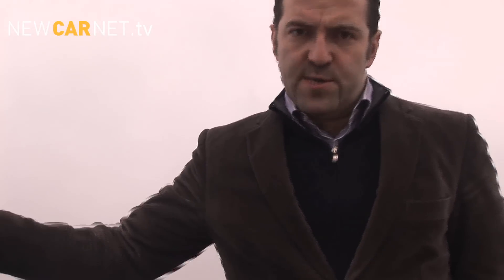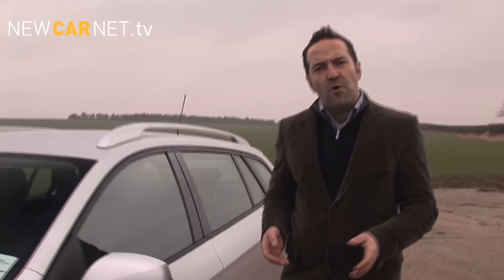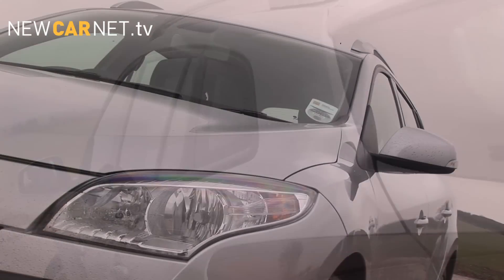Renault's Megane has established itself as the style choice in its class. A cursory glance over the curvaceous bodywork of this Sport Tourer variant tells us that box is still ticked. But we want to find out if it has the substance to match.